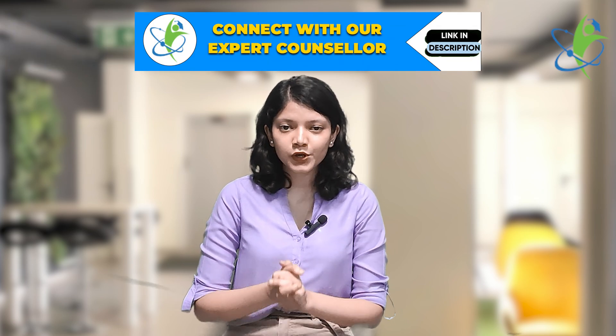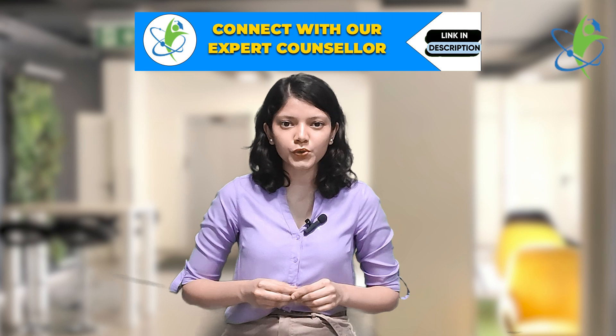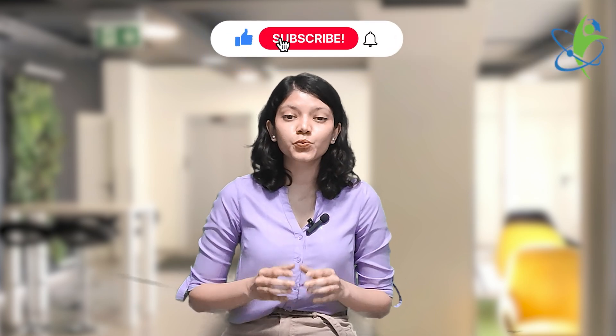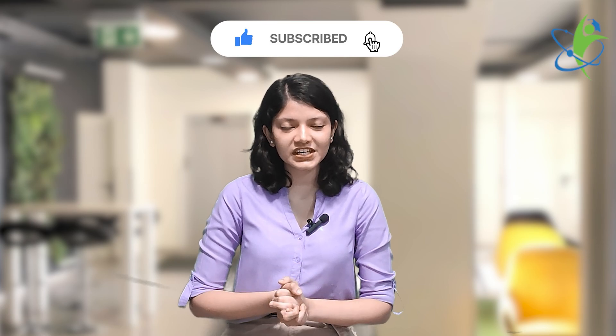So that's about it. If you want to know more about a specific course or university, there is a profile analysis link mentioned in the description box. Fill it so that we can help you out with your queries. If you found this video informative, then like and share. Subscribe to My College Buddy for more such videos daily.